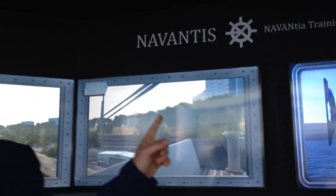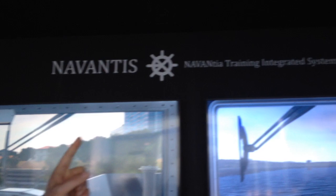This is Juan Luis Muñoz from Navantia Systems Department. Here at NAVDEX, we have brought a training simulator developed in the Systems Division of Navantia, which is called Navantis — Navantia Training Integrated System.